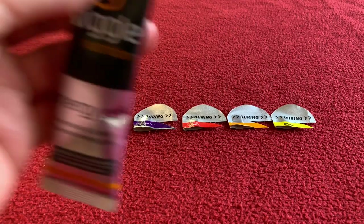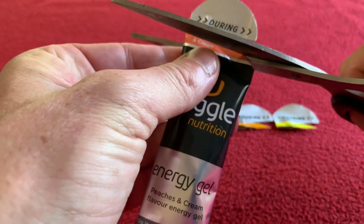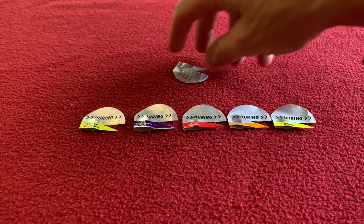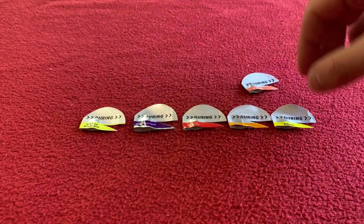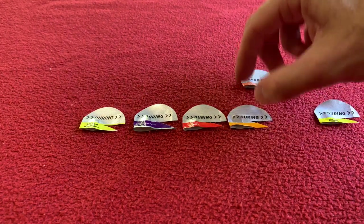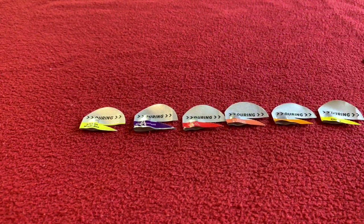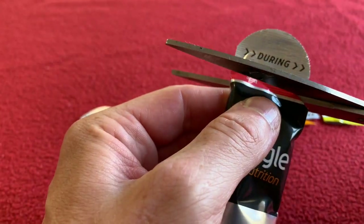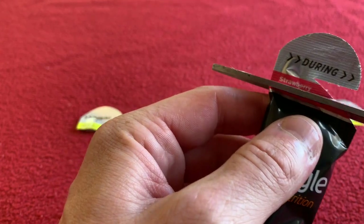Peaches and Cream. It's okay, nothing special. Now my favourite before the test — Strawberry Split.